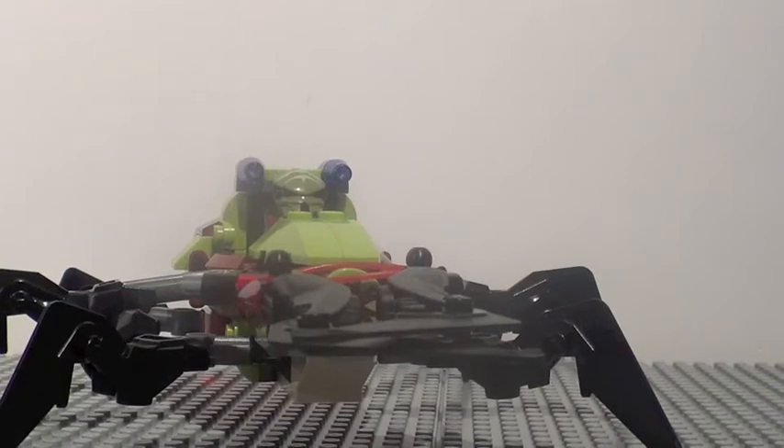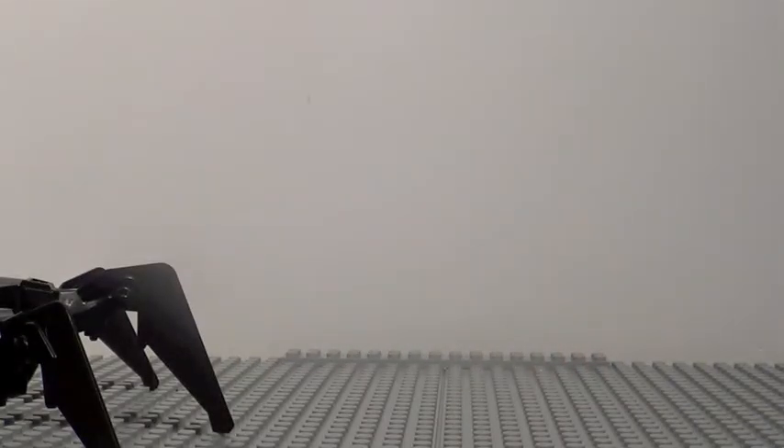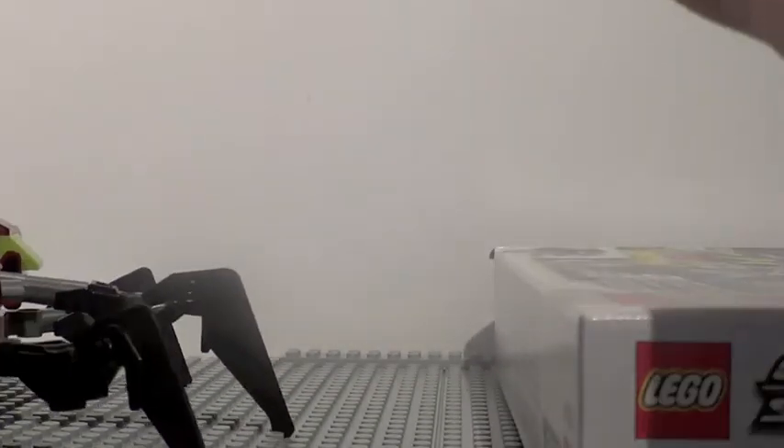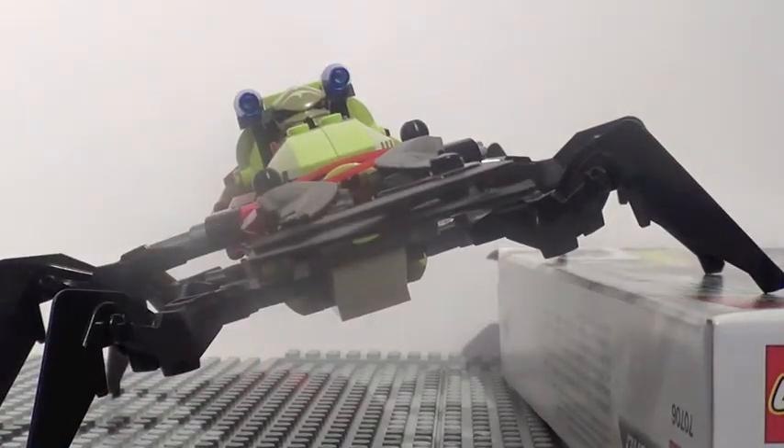Possibly my favorite part about this set is how you can move the legs, which gives it a little bit of suspension. If you push down here, the legs have a nice little give to them. These middle legs can't move, but this one middle leg goes up and down, and it's really cool because you can have it stand very nicely on uneven structures, which is a really nice added feature that LEGO included.